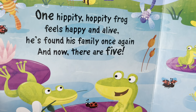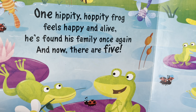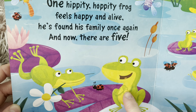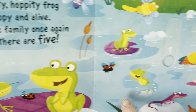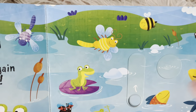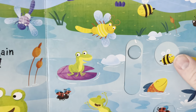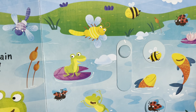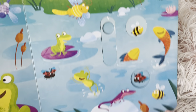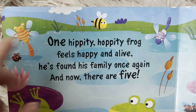One hippity hoppity frog feels happy and alive. He's found his family once again, and now there are five. One, two, three, four, five. And we also have the bumblebees — let's count how many there are. One, two, three, four bumblebees.